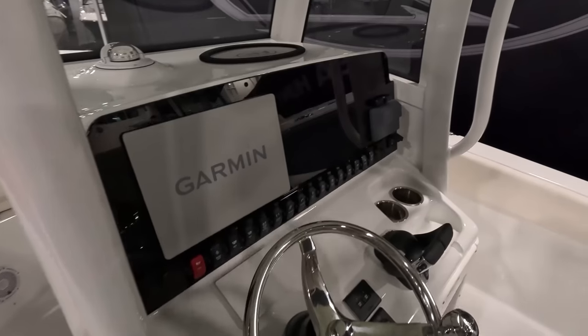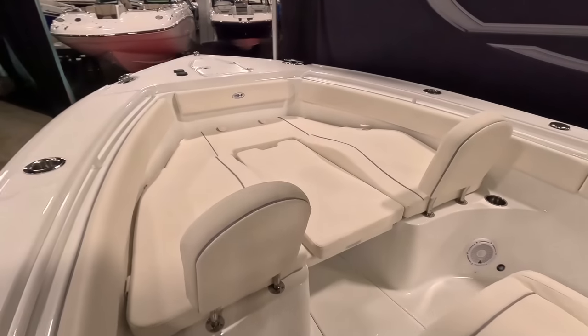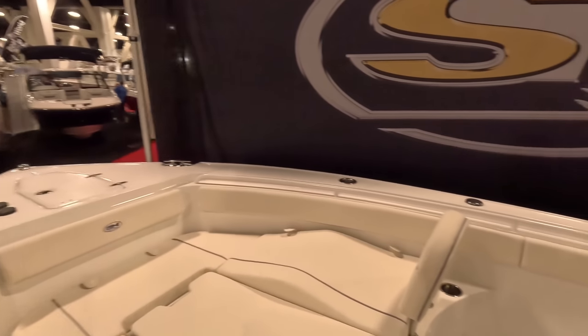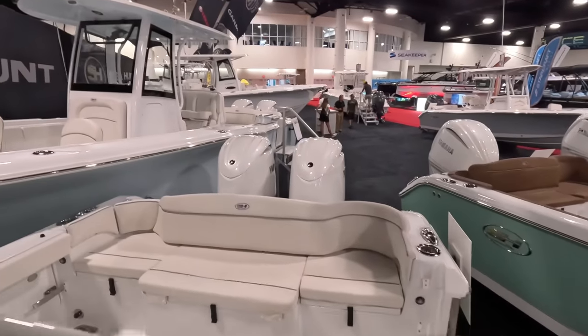You've got your dual controls here, your Yamaha screen, your Garmin. Up here in the front you have your bow area. You have the windlass, also the screen. And this is a really, really good boat.